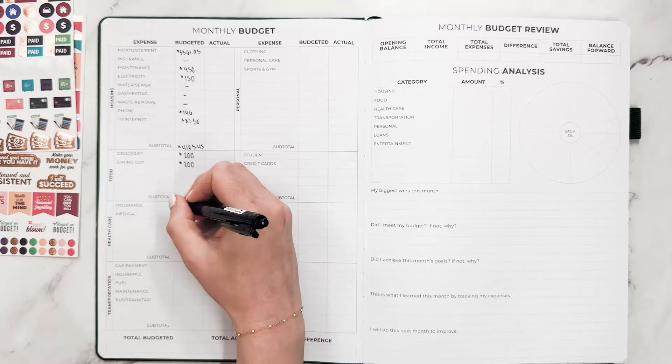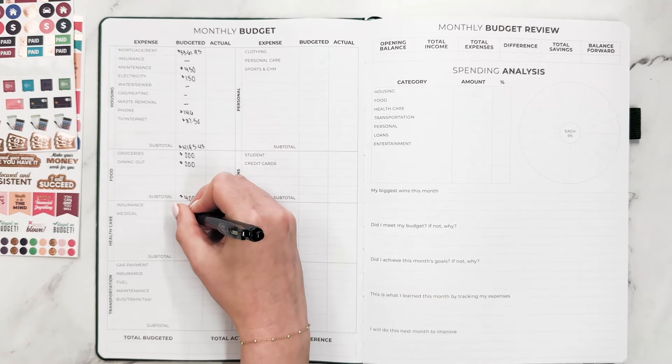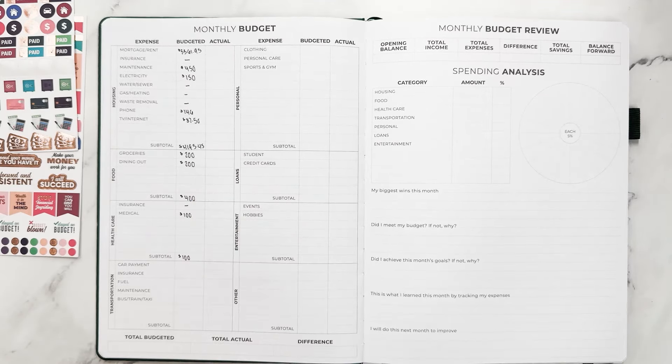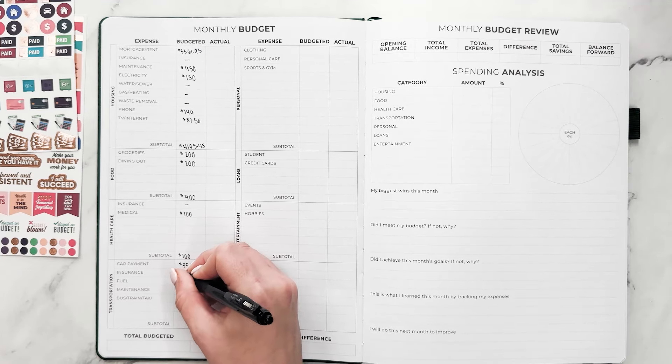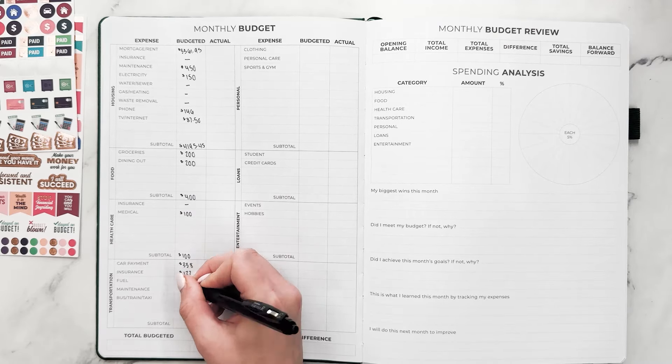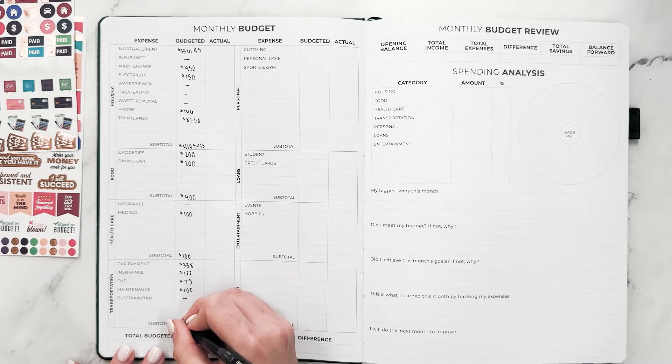I don't have any medical or insurance bills since my company covers health insurance, but I am going to put aside $100 into a medical sinking fund for co-pays and medicine. Then my car payment is $338, car insurance is $122, I'm going to budget $75 for fuel, $100 for maintenance. The transportation total is $657.